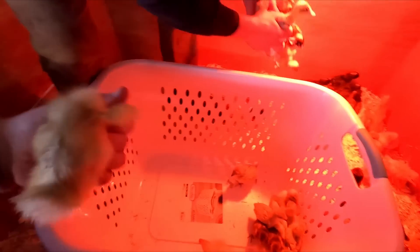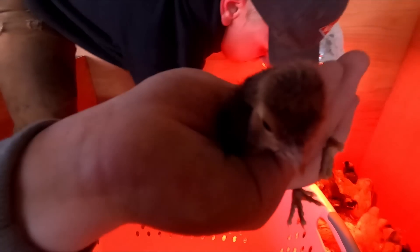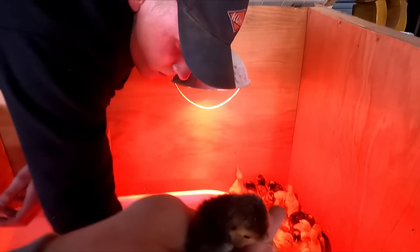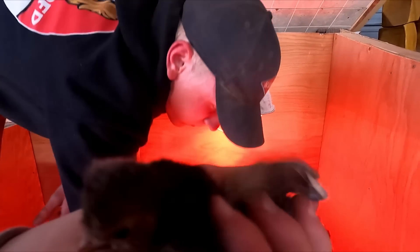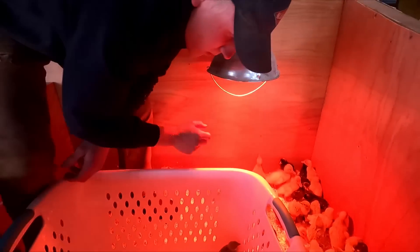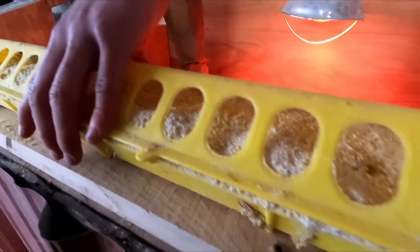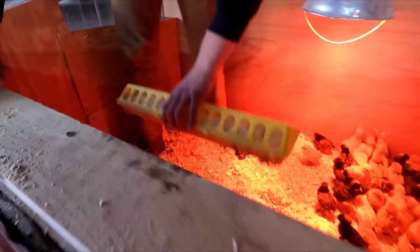This is the white runner duck. It's a white slash brown runner duck. Can you guess what these guys are yet? They're starting to get their feathers. I think they're going to be happy in their new home — a lot less crowded, fresh bedding.